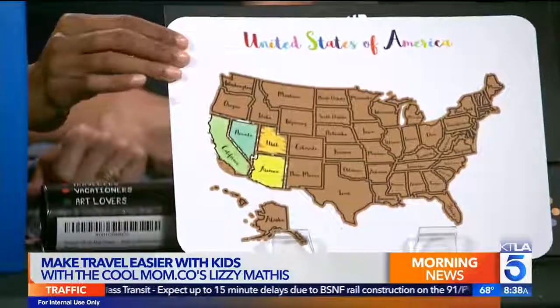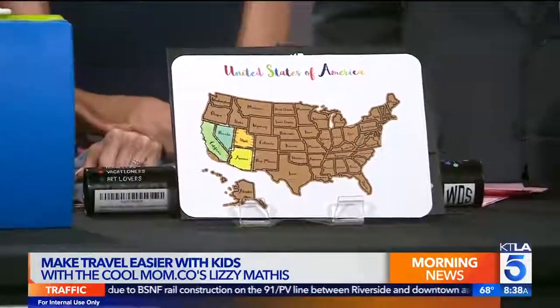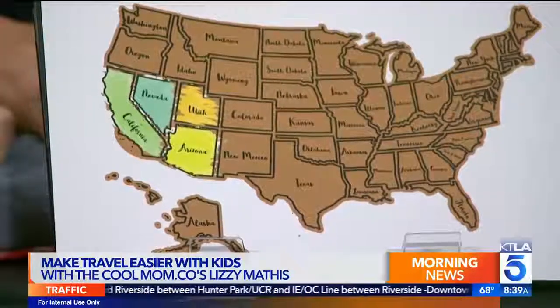These are scratch-off maps. The idea is to track where you've been, or even if you're playing the license plate game on the road, this would be fun for that too. You just scratch off the different states you've been to. It also comes in a much bigger size, and it teaches your kids about states - learning on the go!